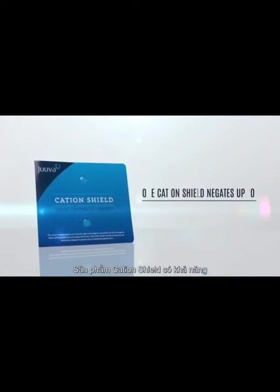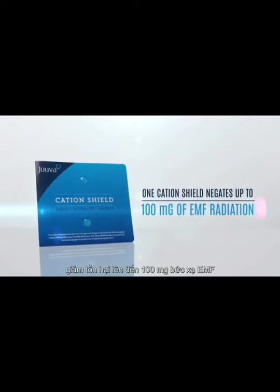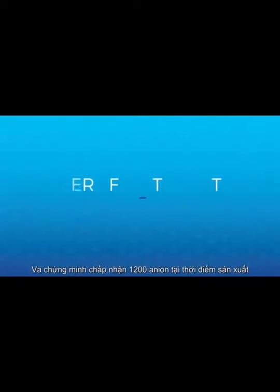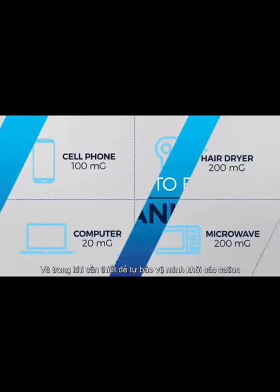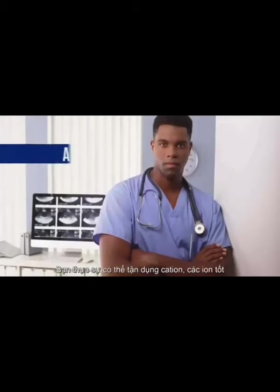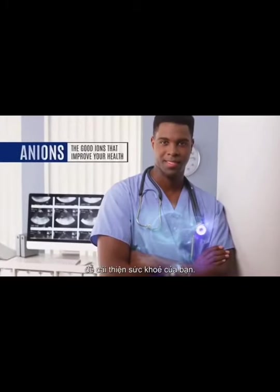One cation shield has the ability to negate the damage of up to 100 mg of EMF radiation and is certified to emit 1,200 anions at time of manufacturing. And while it's necessary to protect yourself from cations, you can actually utilize anions — the good ions — in order to improve your health.